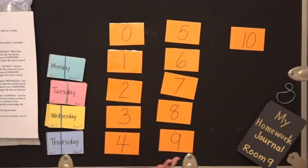Then every day I need to do that. So I'm going to mix them up every single day, and then make sure it's a little bit of a challenge for the next day.